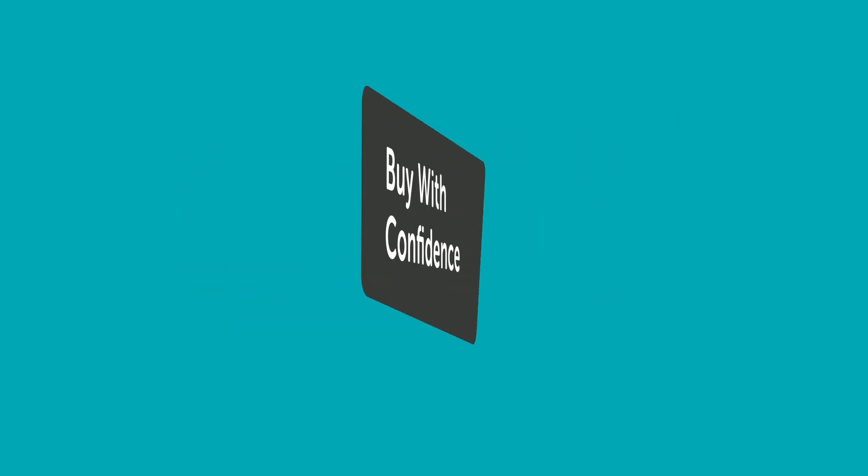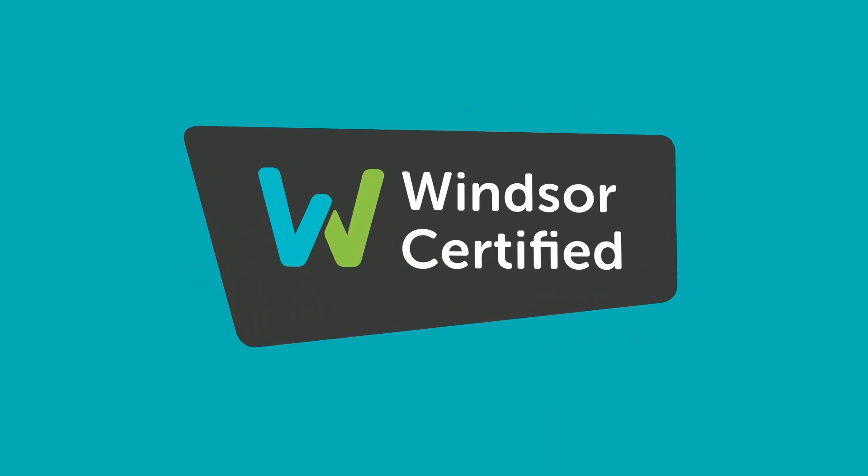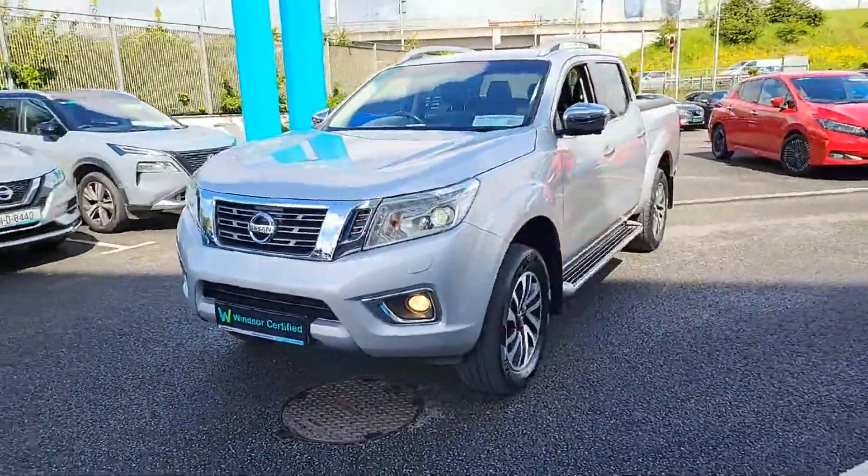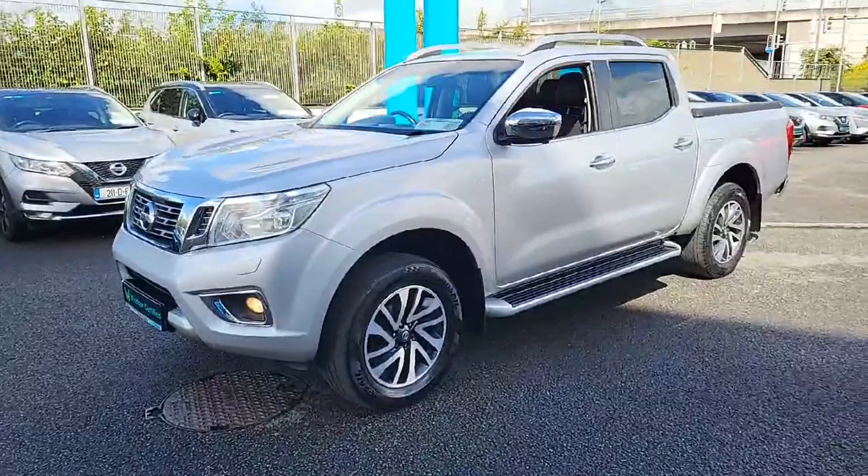Buy with confidence and get the best benefits for your used vehicle with Windsor Certified, like a comprehensive 12-month warranty that will keep you covered for any unforeseen mechanical issues.